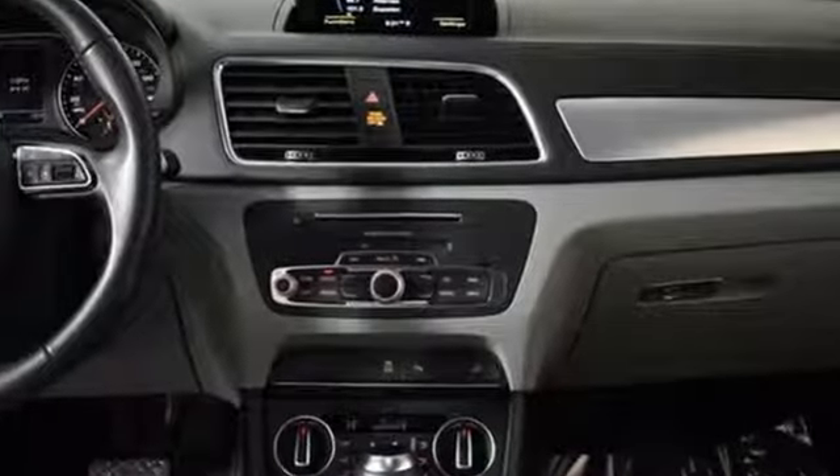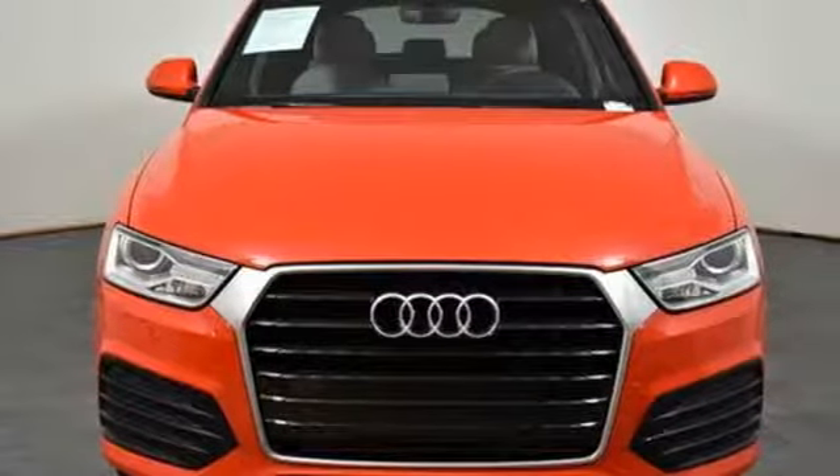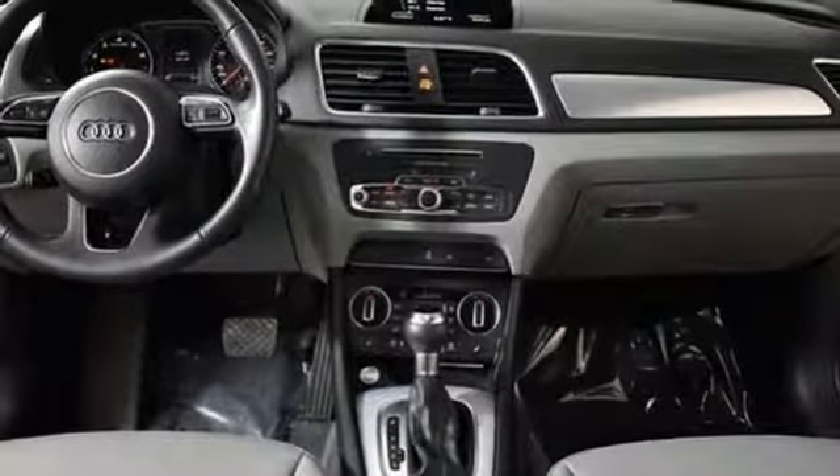Edmunds.com highlights its quiet and comfortable ride. Upscale interior and many luxury features come standard. Revolutionary engineering, progressive design — Audi.